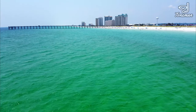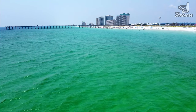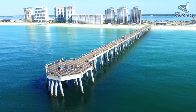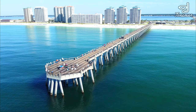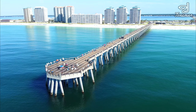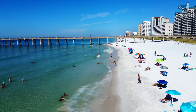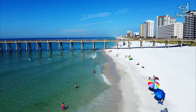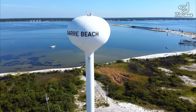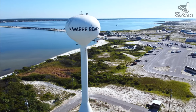Navarre Beach is a small beach community found just east of Pensacola and has 12 miles of pristine white beaches. Nestled between Gulf Islands National Seashore and the Navarre Beach Marine Park, this beach community offers the ultimate beach vibes. Navarre Beach is frequently named among the best beaches and crossing the Navarre Bridge is like arriving in paradise. Visitors here can relax on the beach, swim in emerald green waters, or experience some of the best snorkeling in the area.